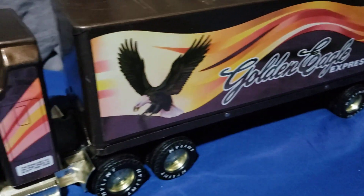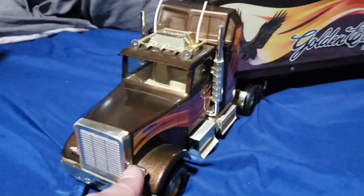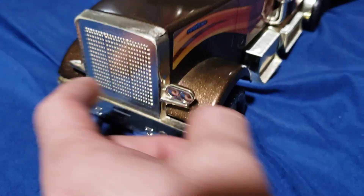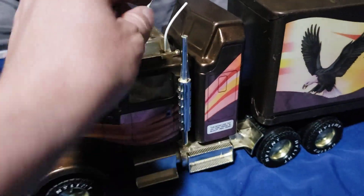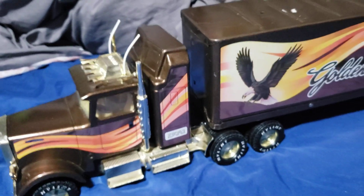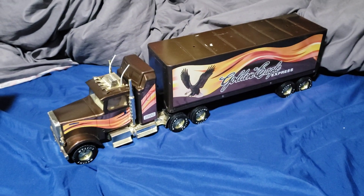Not perfect, but this is about the level of condition that mine was, except my headlights were both still on. I was very delicate with my toys as a kid. I actually might have been missing an antenna or two by the time we left.